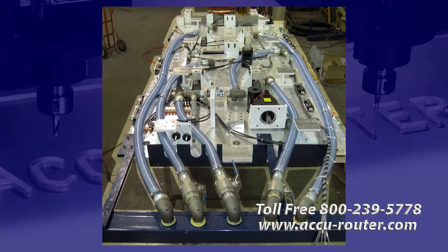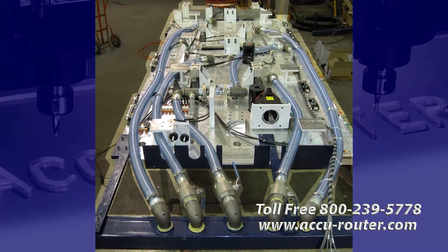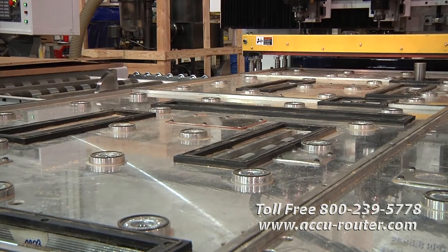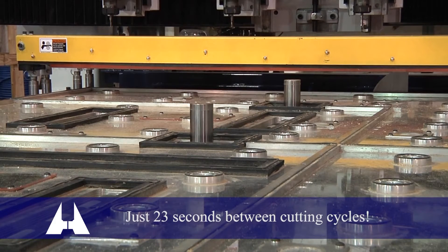The 2.5-inch thick aluminum table is machined for 50 individual flotation balls and three ultra-duty perimeter swing-up stops. These components allow for fast and accurate panel stack location during a loading cycle. XY-powered rollers are also engineered into the table to expedite material flow to an anticipated 23 seconds between cutting cycles — the industry's best.